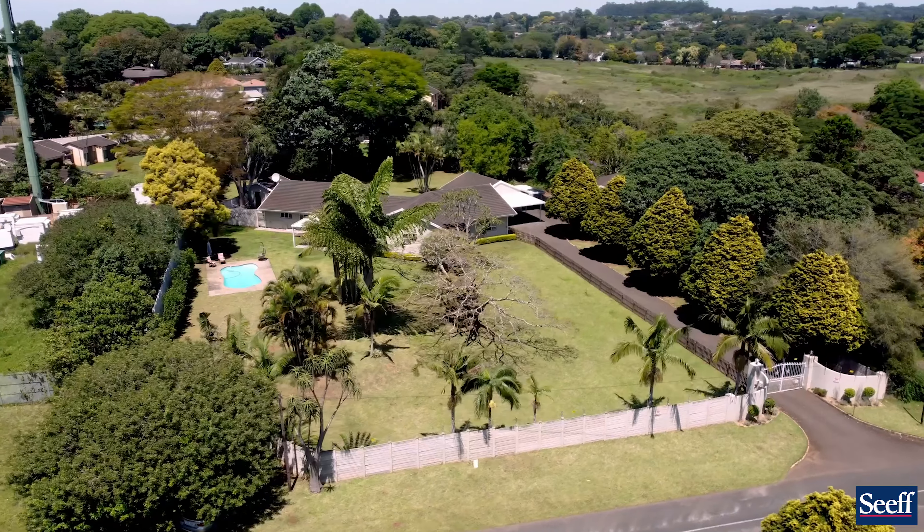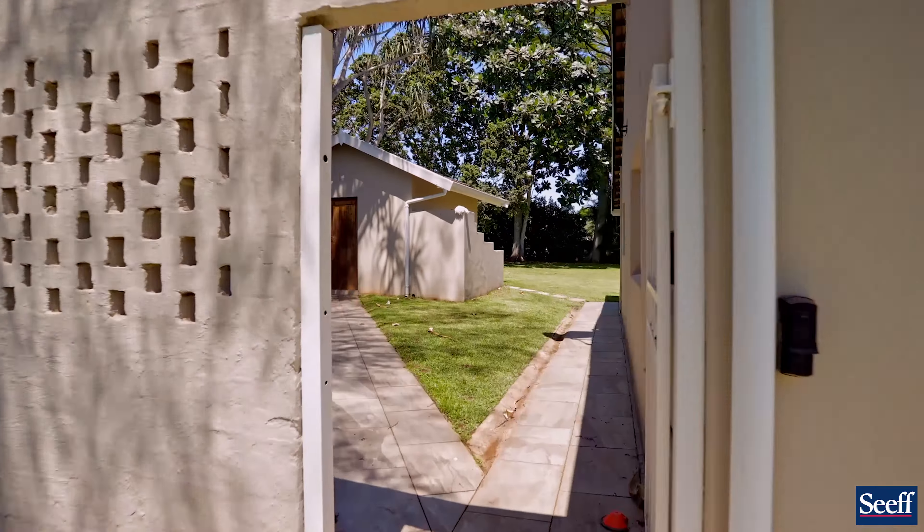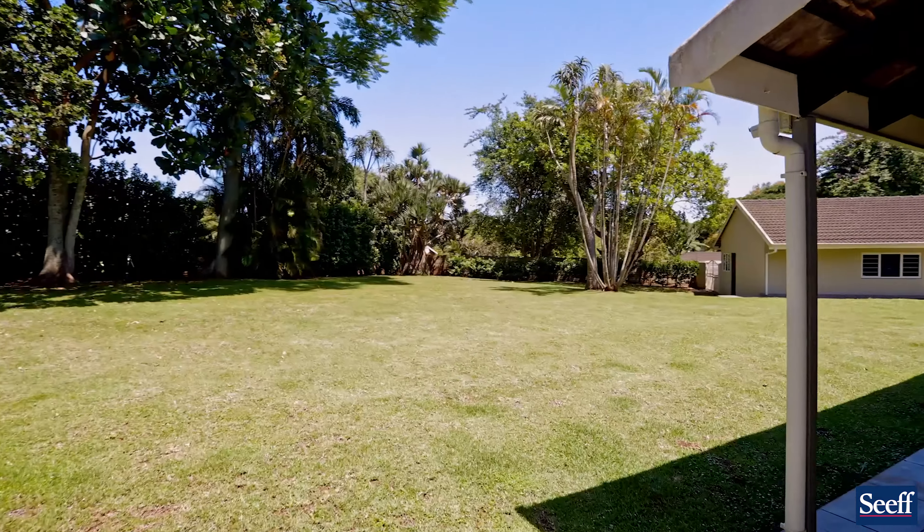Security is key, and this property offers a full electric fence and CCTV cameras inside and out. You've seen the front garden and how big it is — the back garden is just as big. There's also staff accommodation which could easily be converted into a second granny flat.